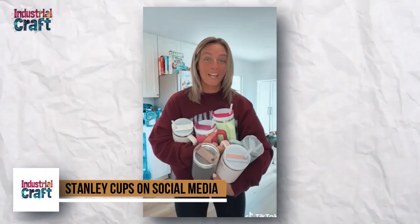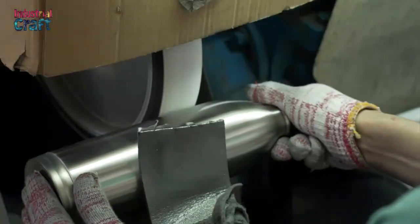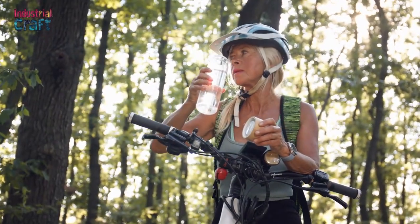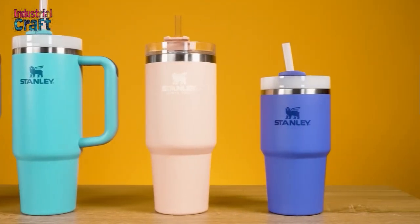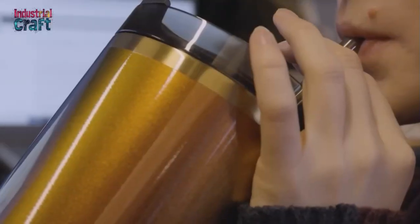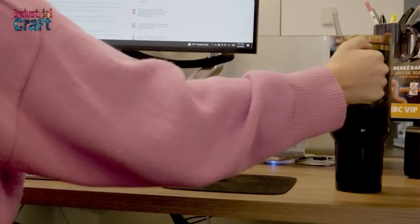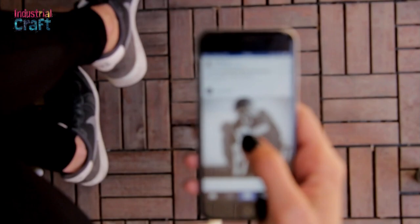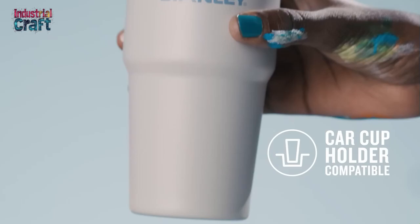In an era where sustainability is a priority for many, Stanley Cups have positioned themselves as a symbol of the eco-friendly movement. Their durable stainless steel construction and reusable nature make them an excellent alternative to single-use plastic bottles. By investing in a Stanley Cup, consumers not only gain a reliable hydration tool, but also contribute to reducing their environmental footprint. This alignment with eco-conscious values has helped the product become a favorite among individuals striving to lead more sustainable lives.